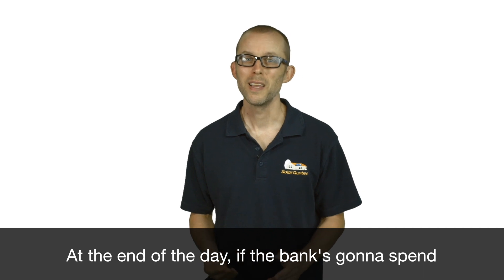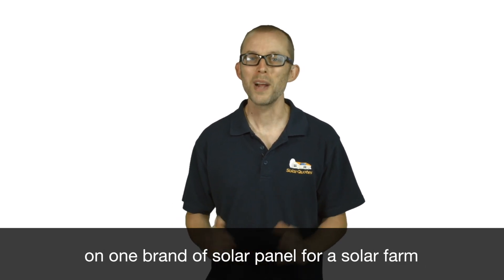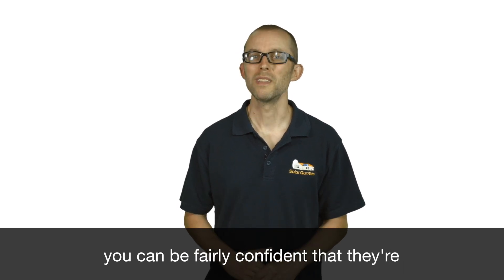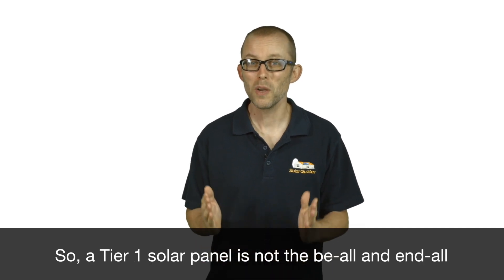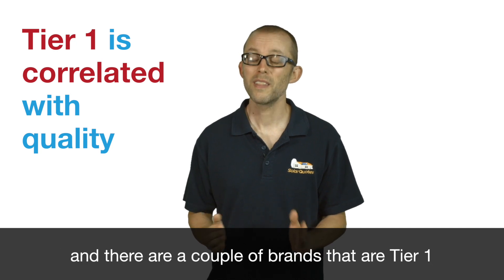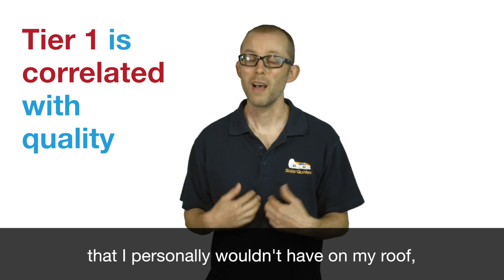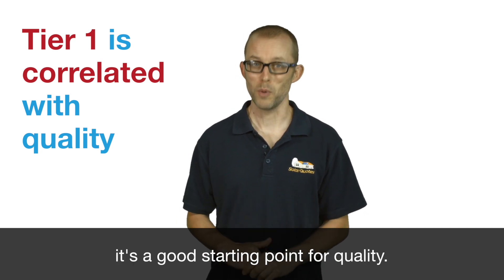At the end of the day, if the bank's going to spend millions, tens of millions, hundreds of millions on one brand of solar panel for a solar farm, you can be fairly confident they're going to go with a good quality brand. So a tier one solar panel is not the be-all and end-all — there are a couple of brands that are tier one that I personally wouldn't have on my roof. But it is a good proxy and a good starting point for quality.